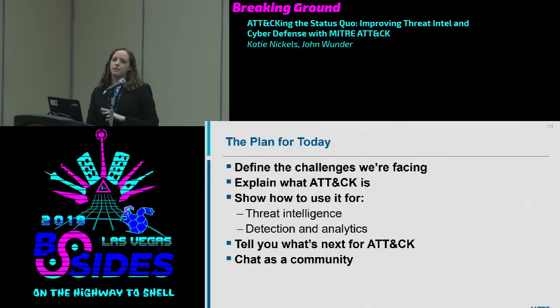Here's what we're going to do today. We're going to talk about the status quo and the challenges we've seen — John and I have worked in network defense for many years. We're going to explain what ATT&CK is, so if you've never heard of it, no worries. Then we'll dive into how to apply ATT&CK: I'll cover threat intelligence, then John will cover detection and analytics. Finally, we'll cover what's next on the ATT&CK agenda and take questions.